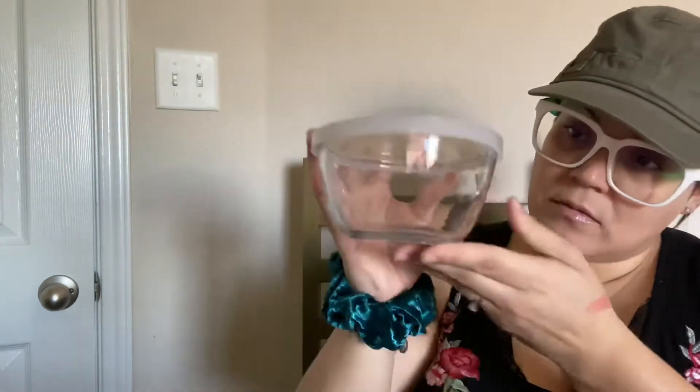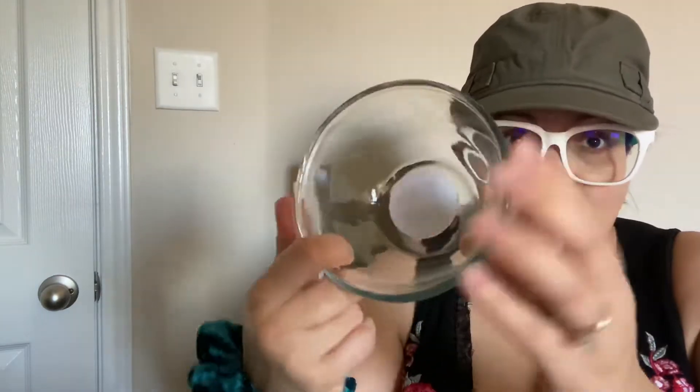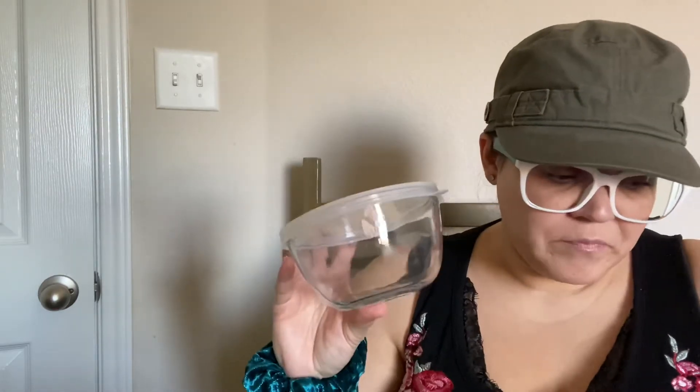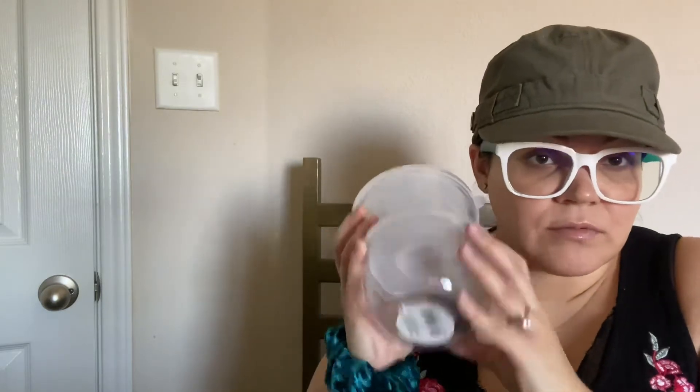And then I got more storage containers for the kitchen — these bowls with a lid. It's a thick lid, thick glass. These are great. Like if we have leftover rice or whatever, I can store it in here. I got four of these and they're glass — I mean, for a dollar!